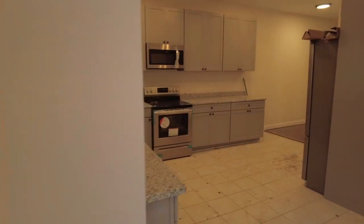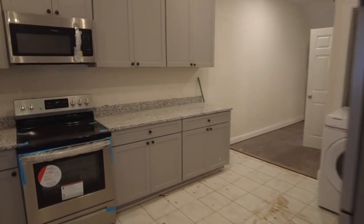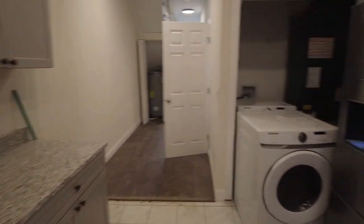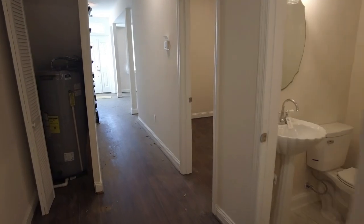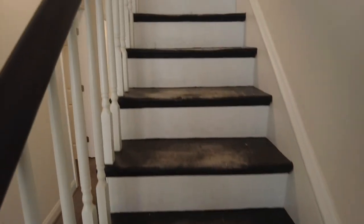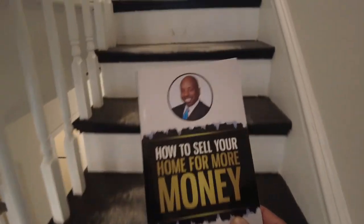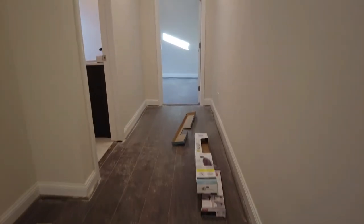All agents are not created equal, and all lenders are not created equal. If you're a first-time buyer, you want to make sure you're using a lender that has access to the very best first-time buyer programs and grants — it is not a lender's responsibility to share that information, but the good ones do. If you are getting ready to sell, make sure you let me know; my job is to work with you to get the absolute best price for your home.